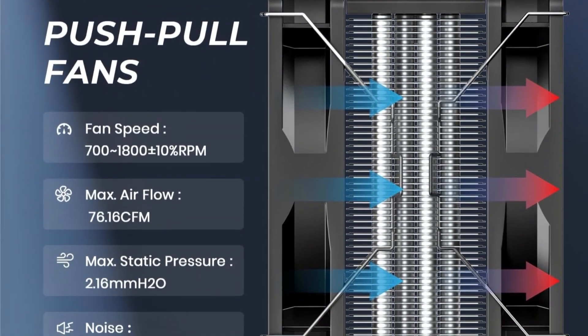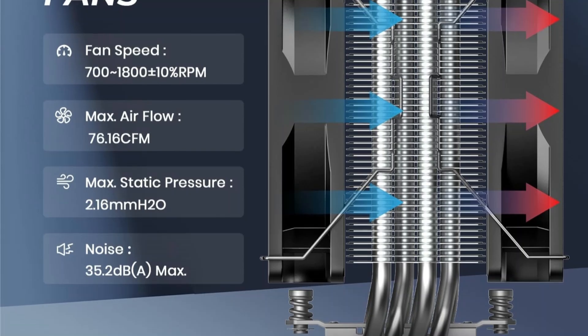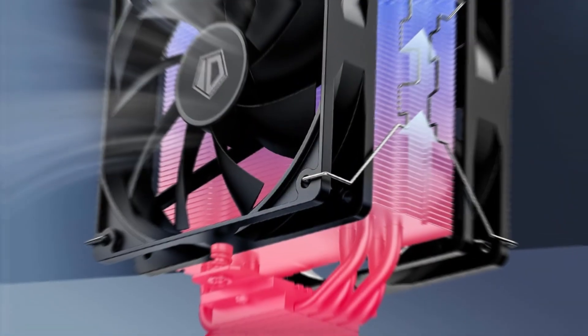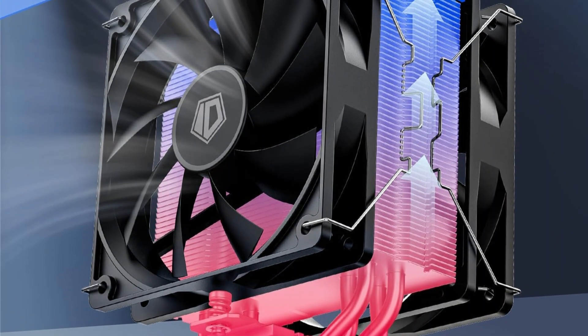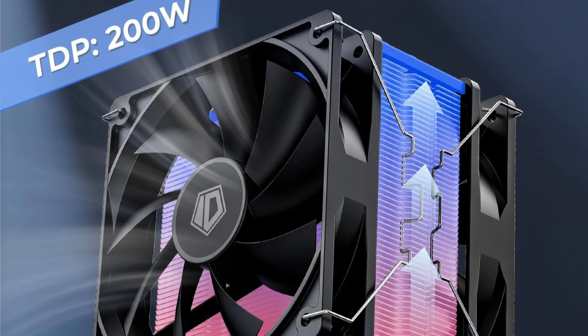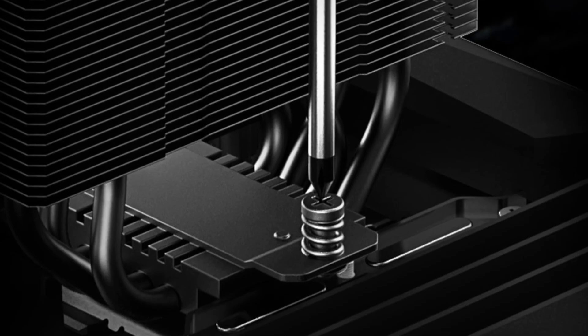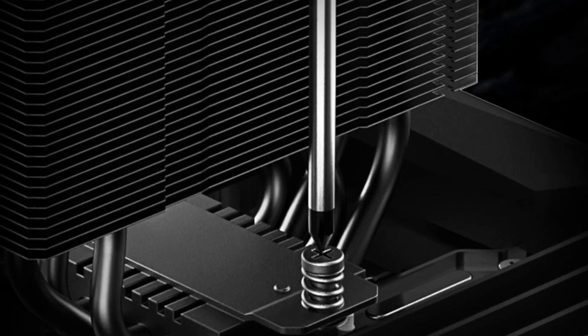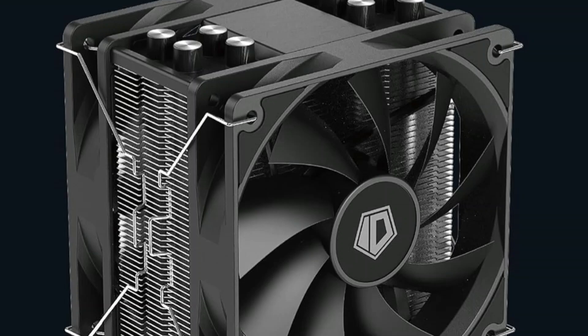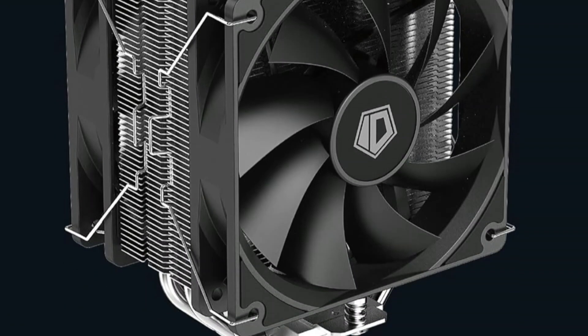Compatible with Intel LGA 1700, 1851, and AMD AM4 and AM5 sockets, installation is simple and hassle-free. The sleek, dark aesthetic also ensures a clean look that blends into most PC builds. Ideal for users seeking powerful cooling, quiet performance, and excellent compatibility — all in one stylish package.